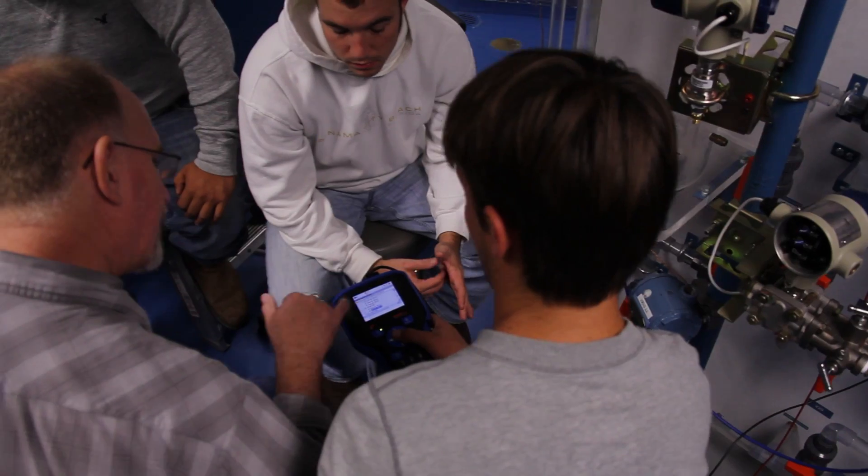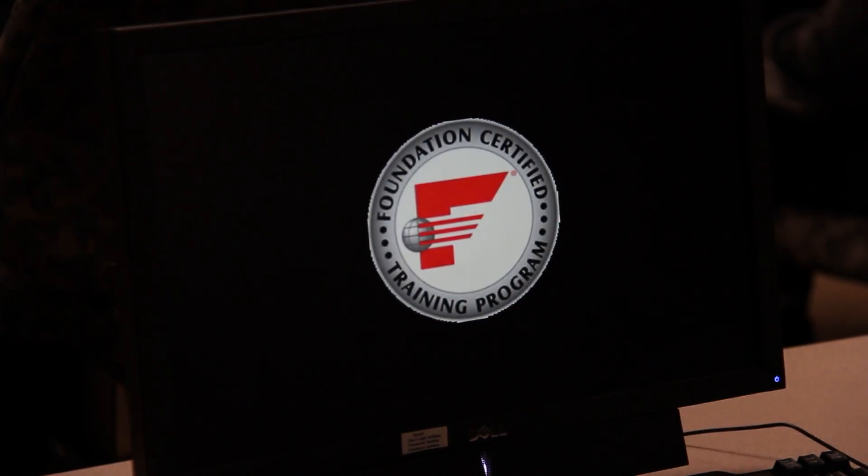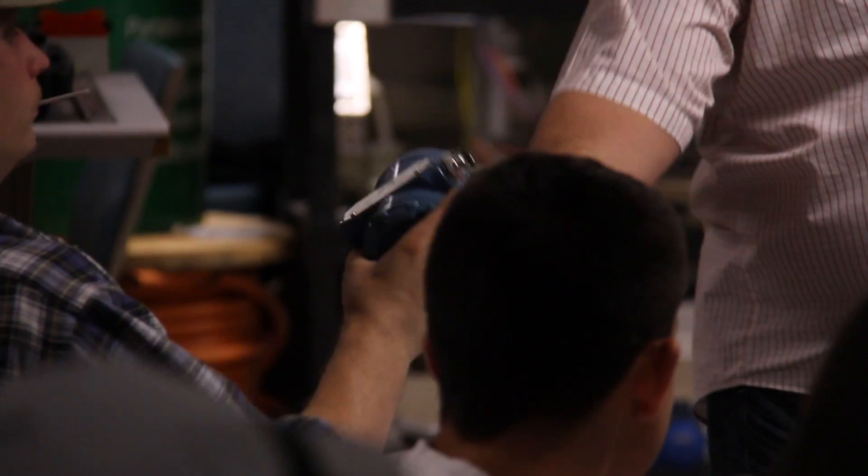Nobody has a fieldbus lab like this one. We have PCs and probably two million dollars worth of software. Both our industrial offerings and our credit offerings are anywhere from forty to sixty percent hands-on. We put your hands on it so that when you get out there, you know what you're looking at and what to do.